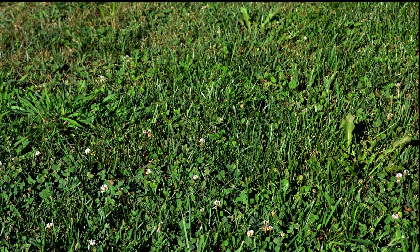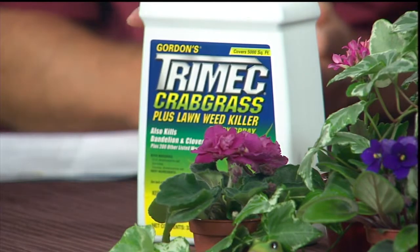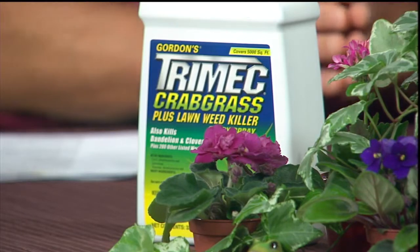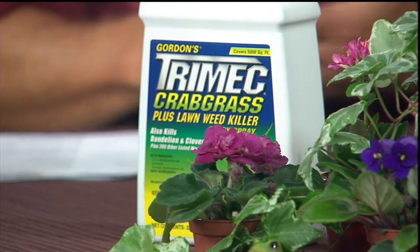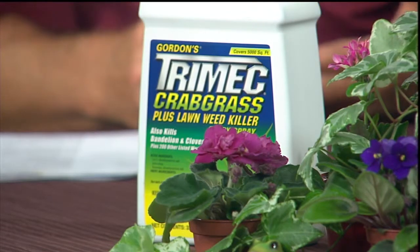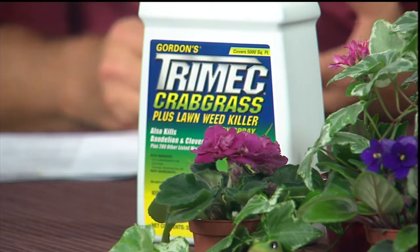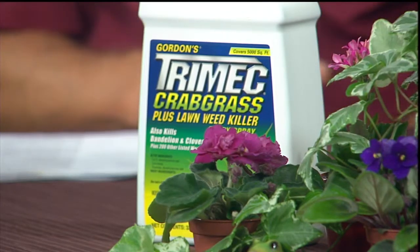If that weed problem is bad, this is a good time to go out and kill them off. I brought as an example this Tri-Mec crabgrass plus lawn weed killer — it kills the weeds and the crabgrass but does not harm your lawn. There's a four-week waiting time between when you apply this and when you can do your seeding. So if the best time to seed your lawn is September and early October, and you have a weed problem — go out now, kill those weeds off, and you'll be in a good position for your fall seeding and fertilizing.